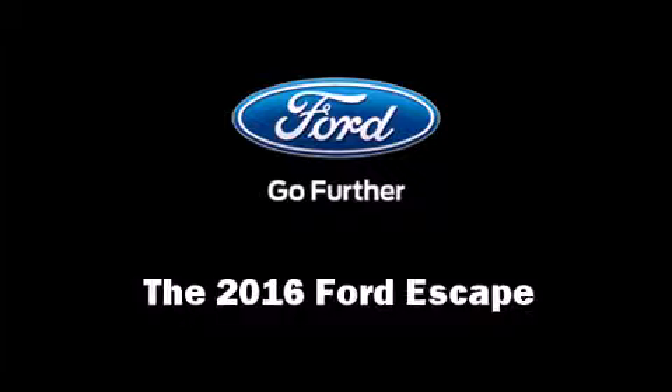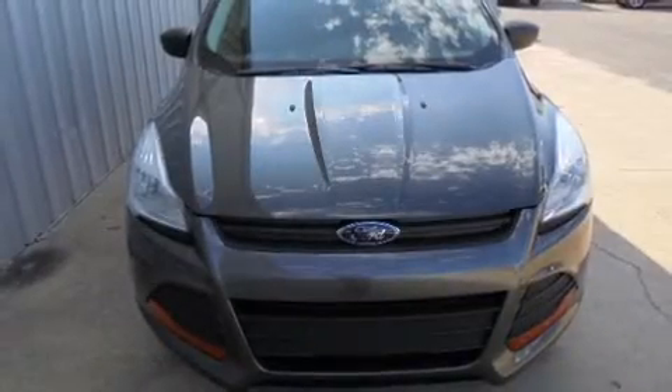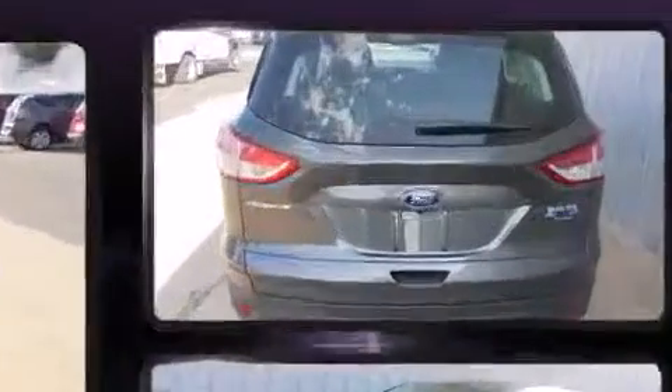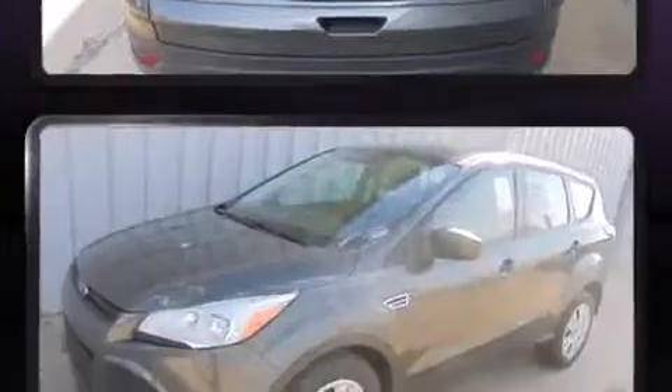The 2016 Ford Escape features an automatic transmission, front-wheel drive, and a 2.5 liter four-cylinder engine.